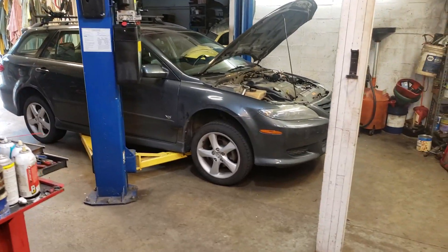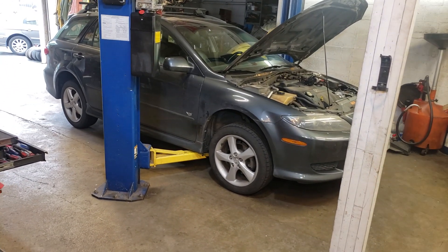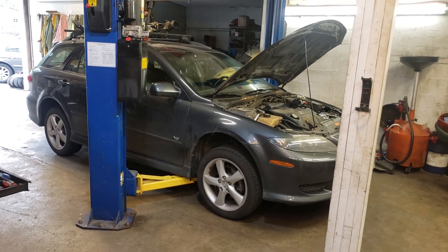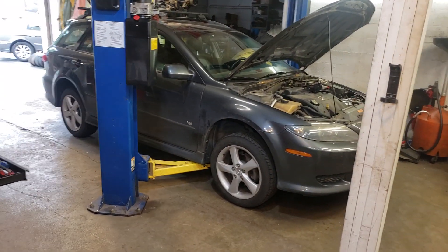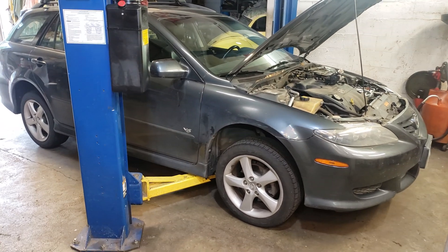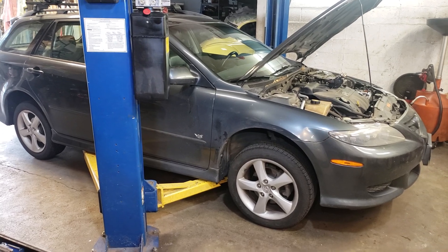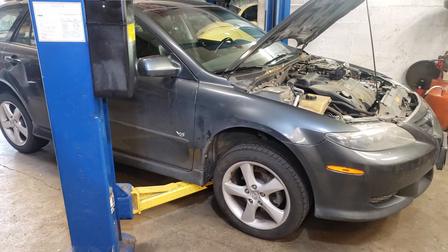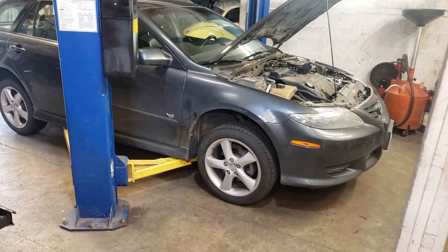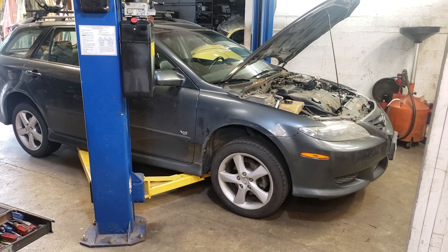Today we are working on a 2005 or 2006 Mazda 6 wagon. This car runs and drives just fine. It's been a one-owner car and they've taken good maintenance of it — it comes in for oil changes often. Pretty good family cars, but they do have a couple of quirks.